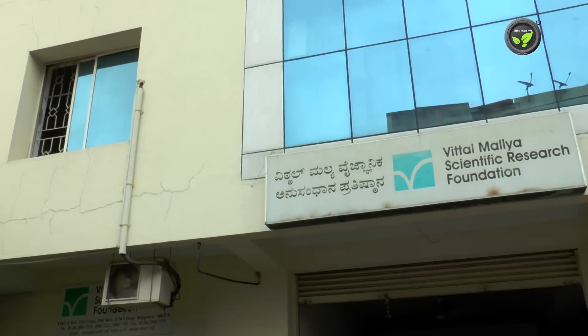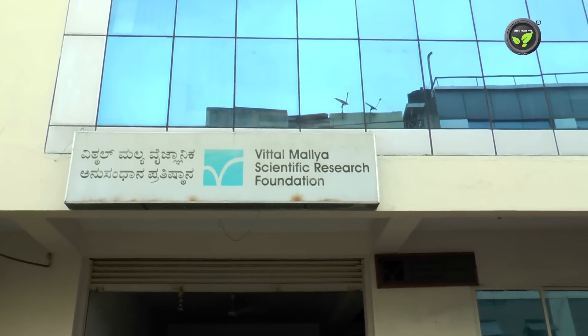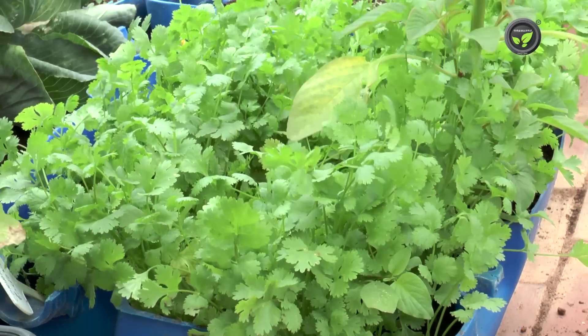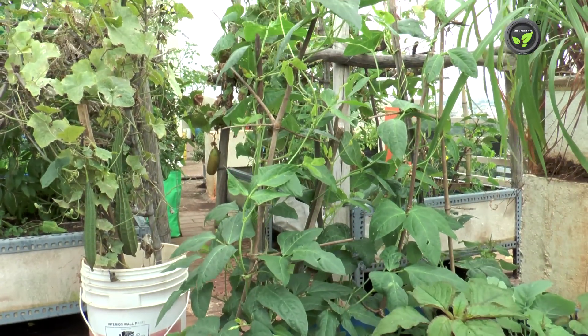These are available with agriculture labs, departments and few agro shops. Microorganisms in these biofertilizers supply nitrogen, phosphorus, potash and other nutrients to the plants.